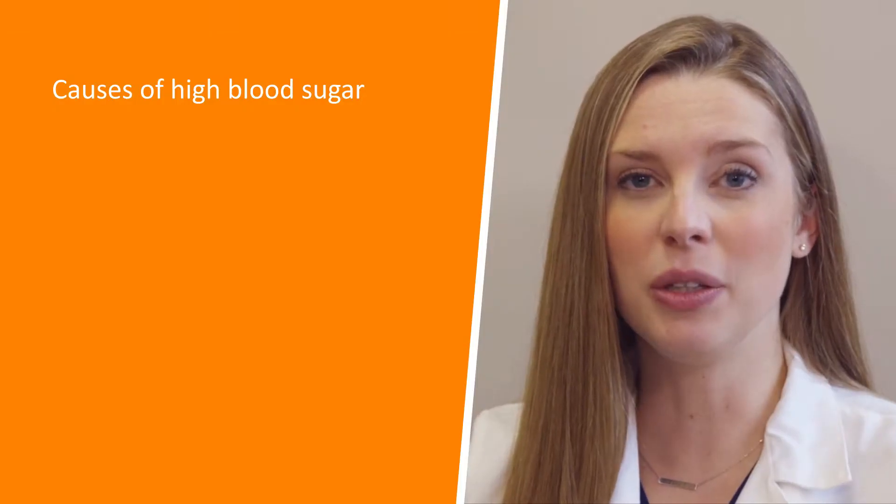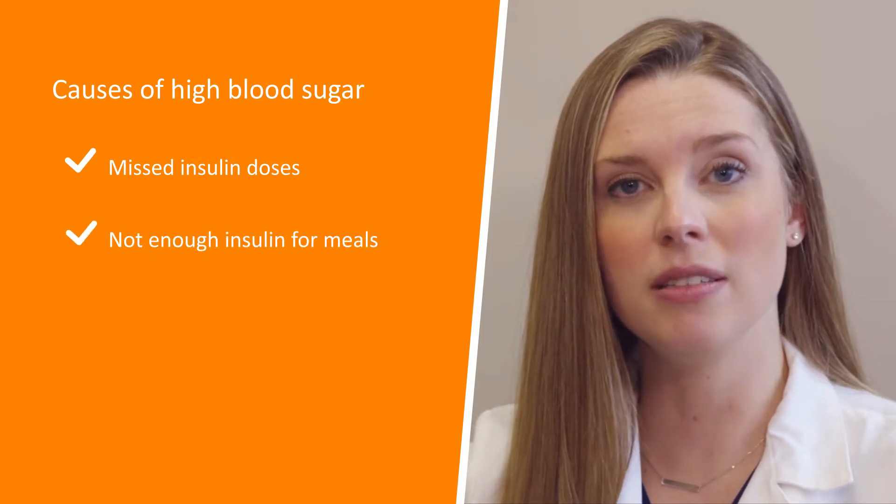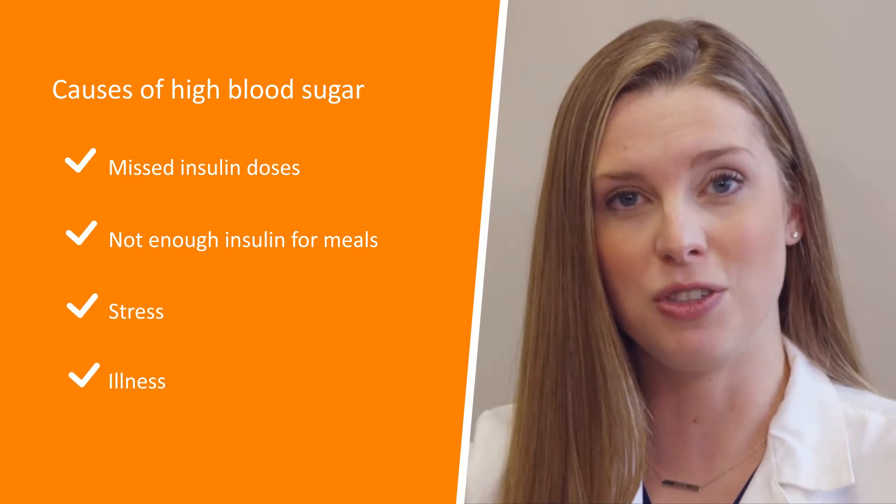Causes of high blood sugar include missed insulin doses, not getting enough insulin for meals, and stress or illness. Now Dr. Kaladi is going to talk about how to prevent high blood sugars.